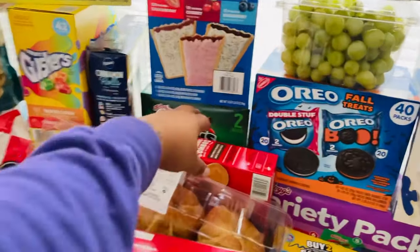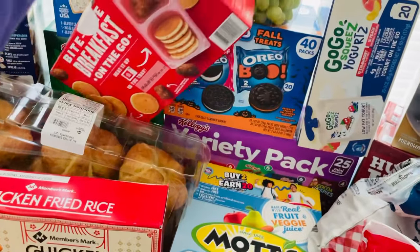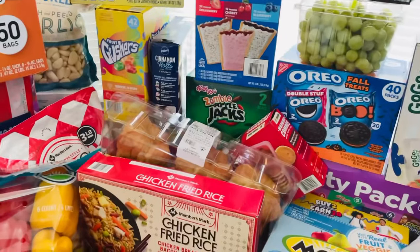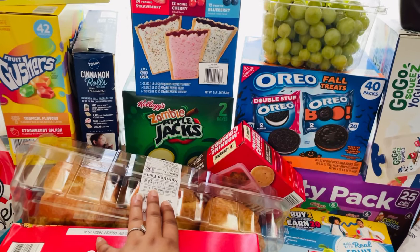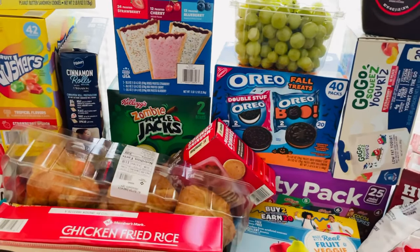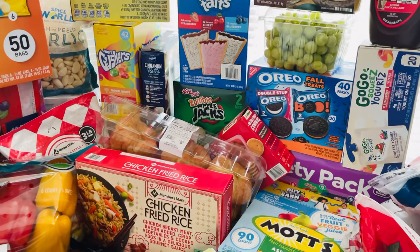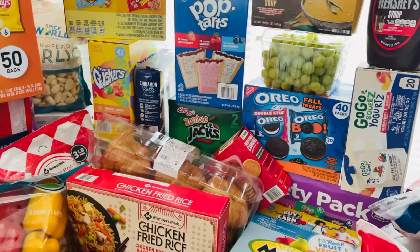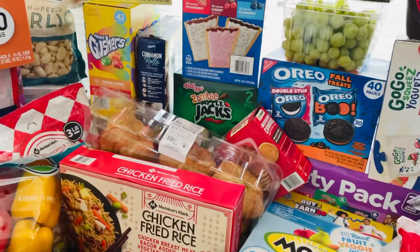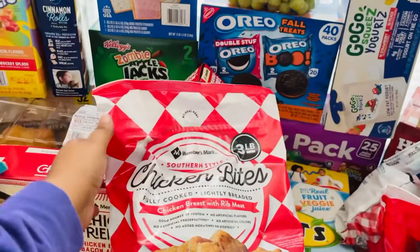Of course we had to get some more Hershey syrup because we were out. Never tried these, so I got Noah a couple of these little breakfast combo things. Some Apple Jacks — what's funny is a couple months ago I just decided to add Apple Jacks to our delivery order and my husband and kids were like, 'Oh my god, mom, these are so good, we haven't had these in so long!' So now we're on an Apple Jacks kick.